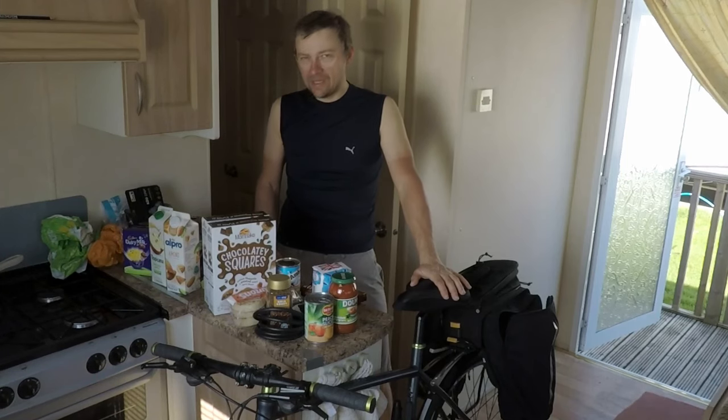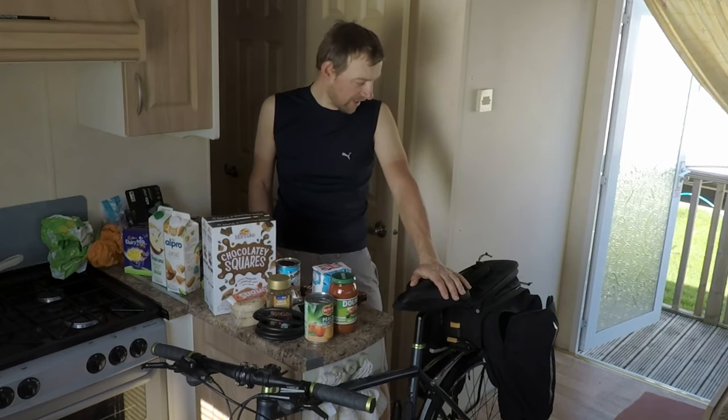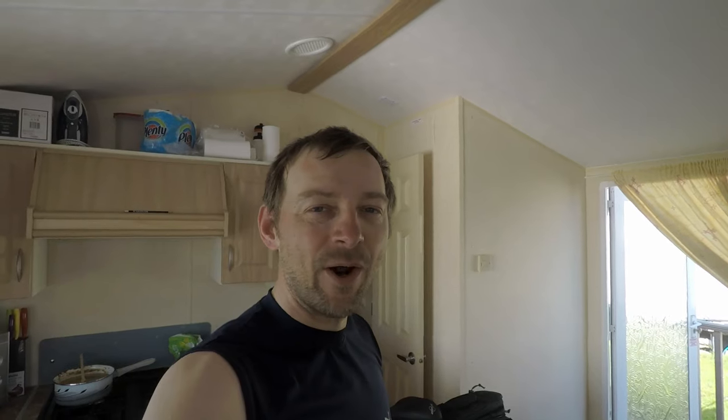And it was quite easy to get here actually. I had the wind behind me today, so that helped.